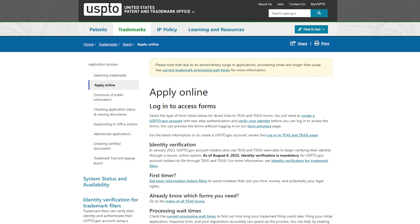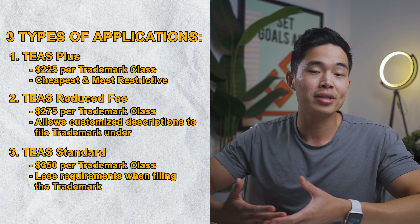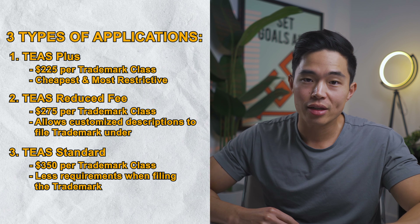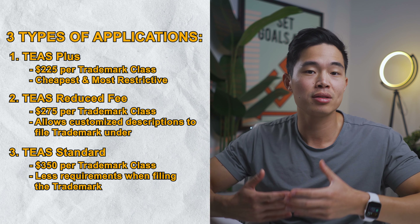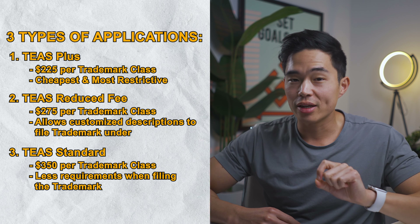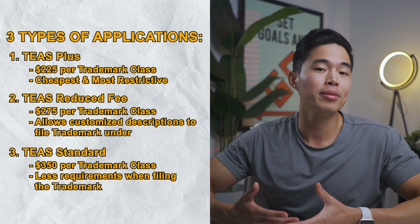While $275 to $400 per trademark class is pretty pricey, when you factor in what it costs to register something like a patent — which can be tens of thousands of dollars — the cost to trademark something is actually pretty low. The least expensive way to do this is to register online through USPTO's Trademark Electronic Application System (TEAS). There are three types: TEAS Plus at $225 per class (cheapest but most restrictive), TEAS Reduced Fee at $275 per class (allows customized descriptions), and TEAS Standard at $350 per class, which comes with fewer requirements when filing.